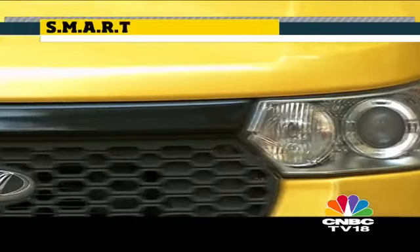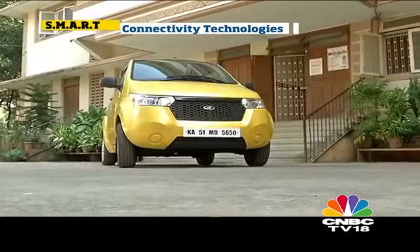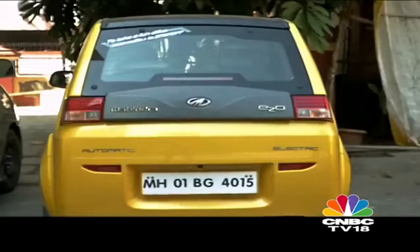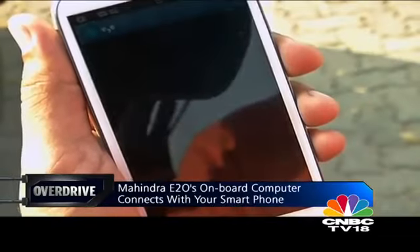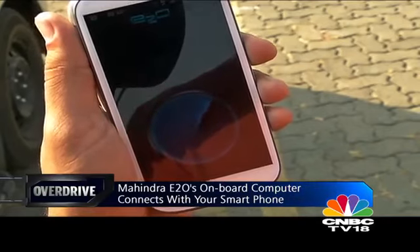Our next modern marvel has been designed and built right here in India. It's Mahindra's spunky E2O electric car, and it's the country's only pure electric offering. The electric technology is certainly the future, but that's not the only awe-inspiring tech on board. The E2O features an incredible interface between your car and your smartphone — what you're about to see is going to blow your mind.